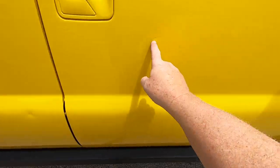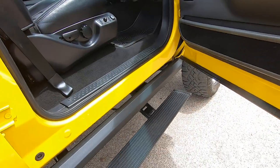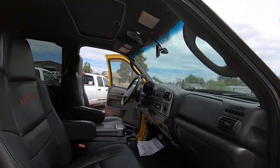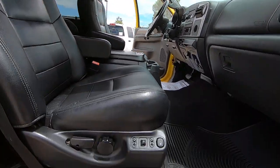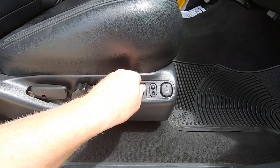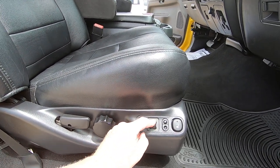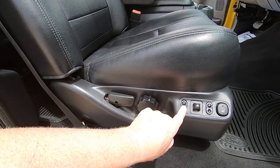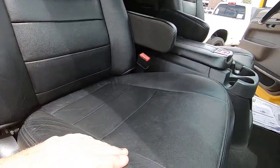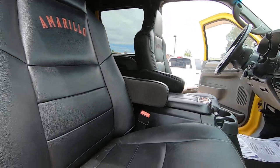Got a little door ding here and a little door ding here. Running boards, window, door locks. Heated seat on and off. Seat forward, back, up, down. Back tilt up and down, front tilt up and down. Got your Amarillo seats — these are in great shape. These interiors are a fortune, man. You could take this interior out and sell it for a ton.